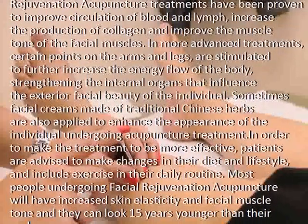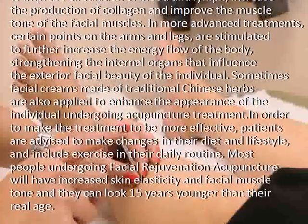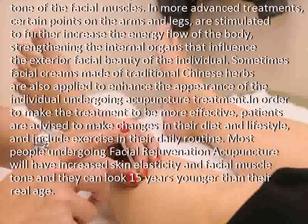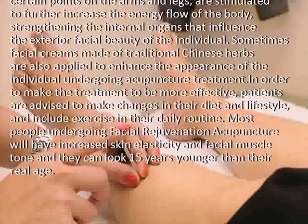In more advanced treatments, certain points on the arms and legs are stimulated to further increase the energy flow of the body, strengthening the internal organs that influence the exterior facial beauty of the individual.